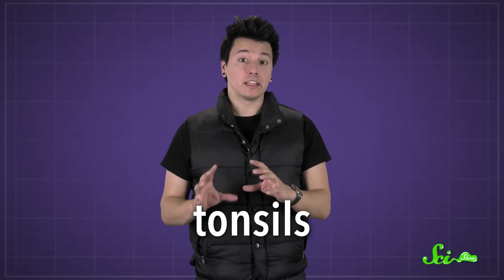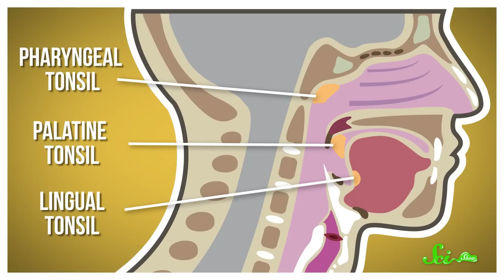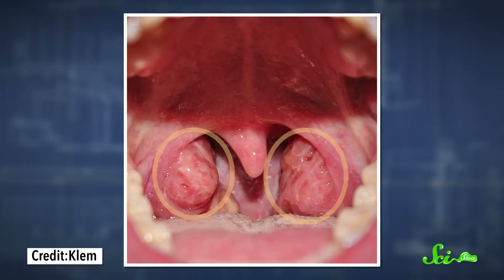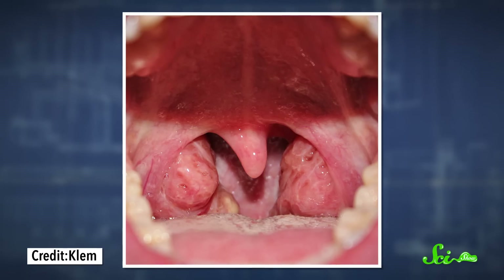Your tonsils are part of your lymphatic system. They work with a bunch of other tissues to get rid of waste and fight off infections. There are actually three different groups of tonsils, but tonsil stones mostly show up in the palatine tonsils — those two squishy patches at the back of your throat that you can see in the mirror if you open your mouth wide enough.